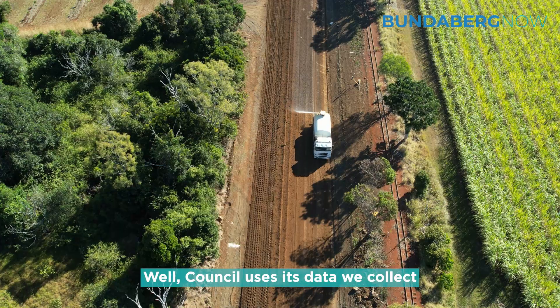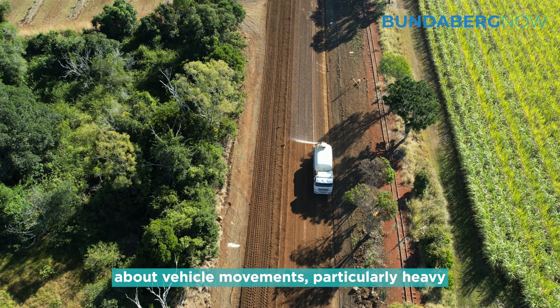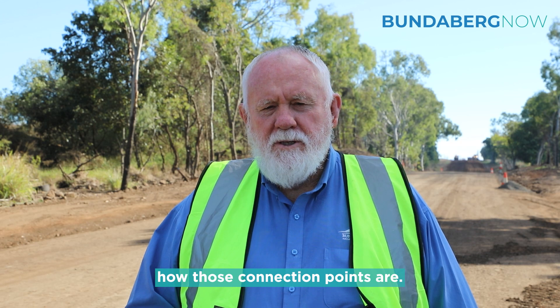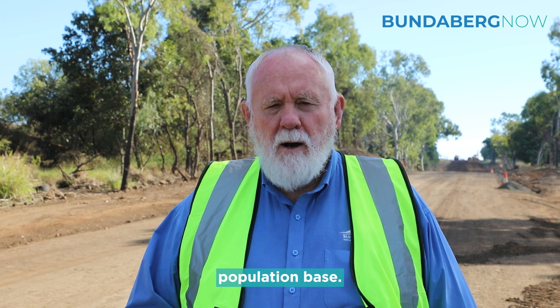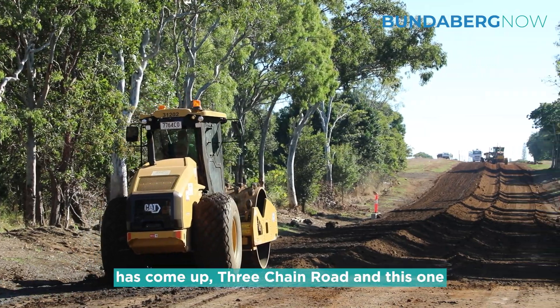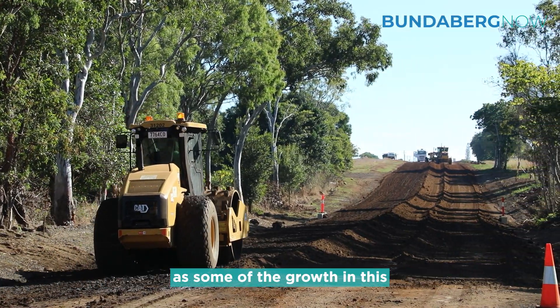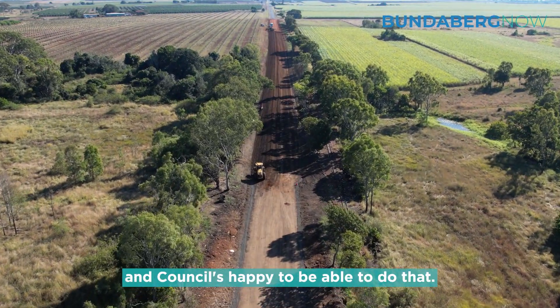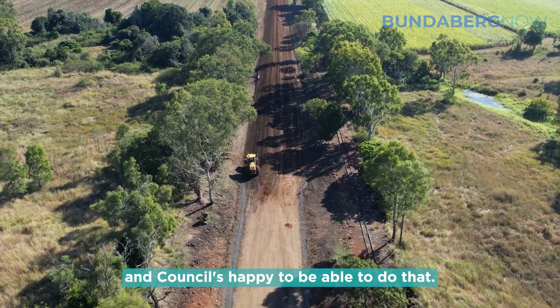Council uses data we collect about vehicle movements, particularly heavy vehicle movements on roads, and we look at how those connection points are. We look at areas that are growing in population base, their needs to get from A to B, and this road — along with Three Chain Road — has seen some of the growth in this coastal area that needs to be upgraded, and Council is happy to be able to do that.